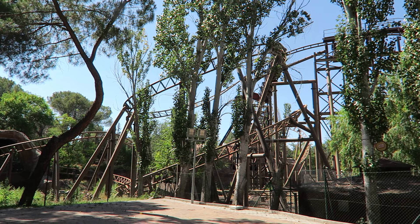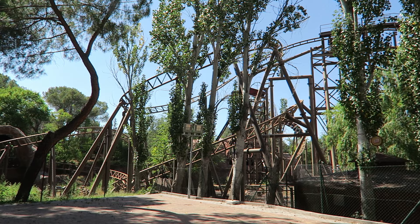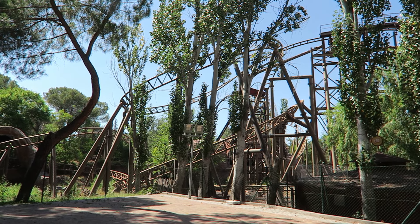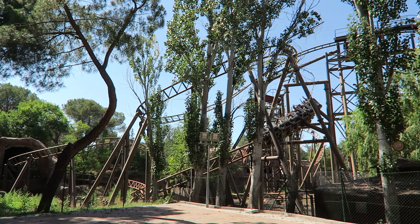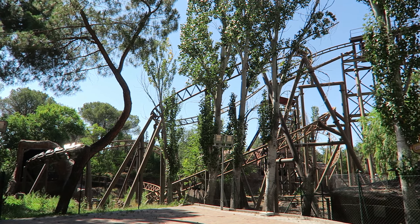TNT Trende La Mina is a Gerstlauer family coaster at Parque de Attracciones de Madrid. This ride offers a smattering of forces and some theming, making it Madrid's best family coaster. I'll explain why in this review.